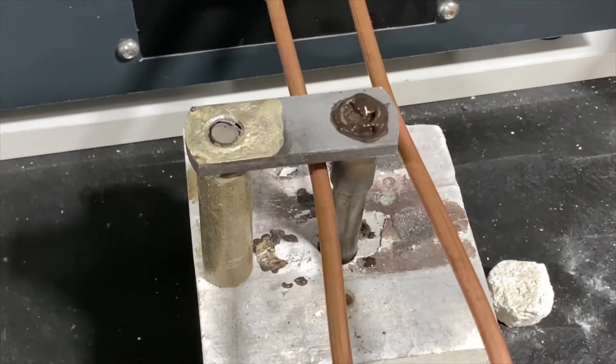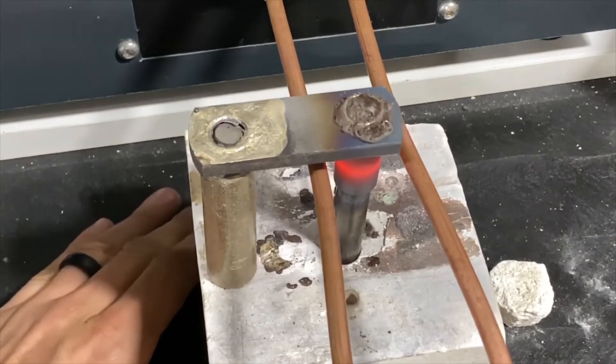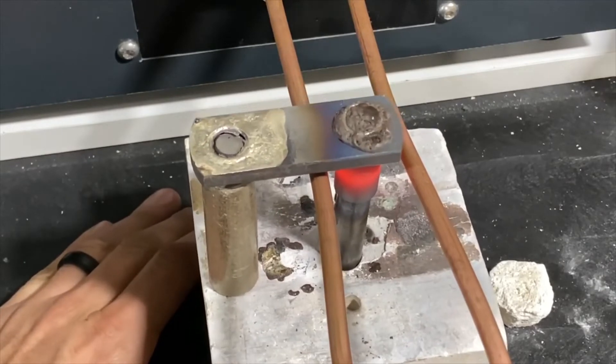Our engineers conducted three tests for the three different parts. With each test, the power supply worked with setups of 5 kW of power and a temperature of 1,400 degrees Fahrenheit, 760 degrees Celsius.